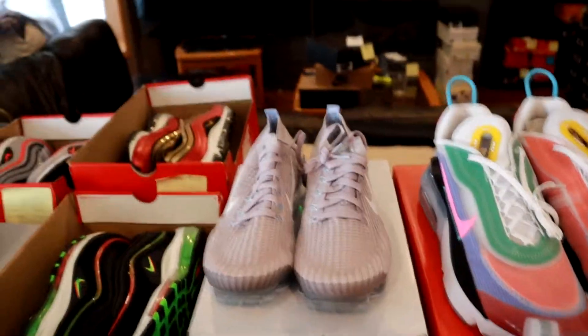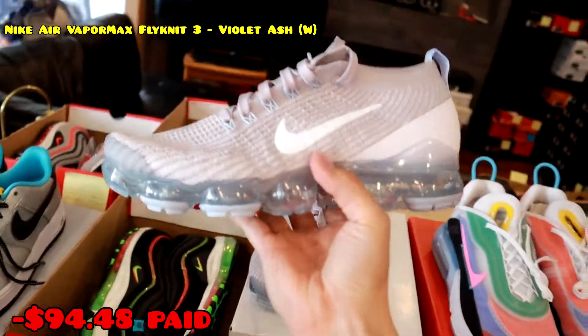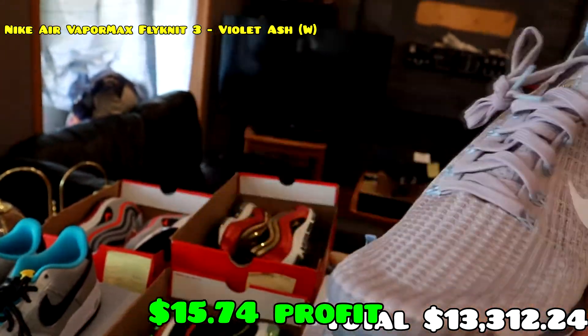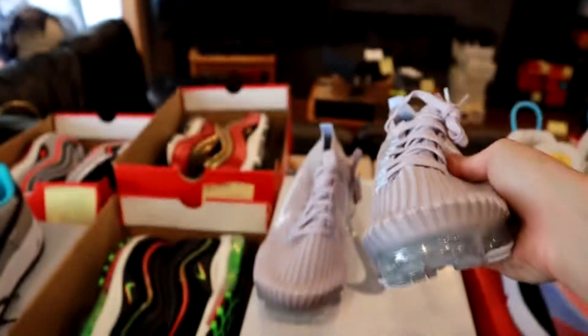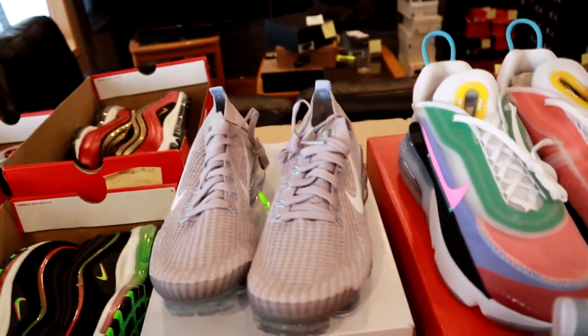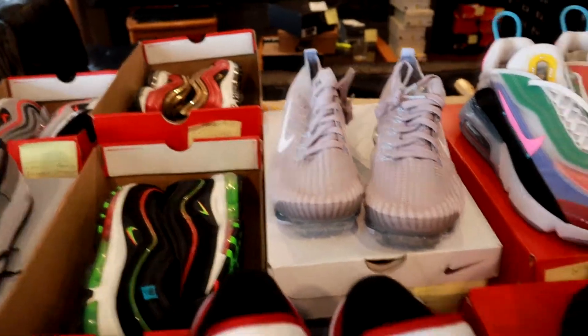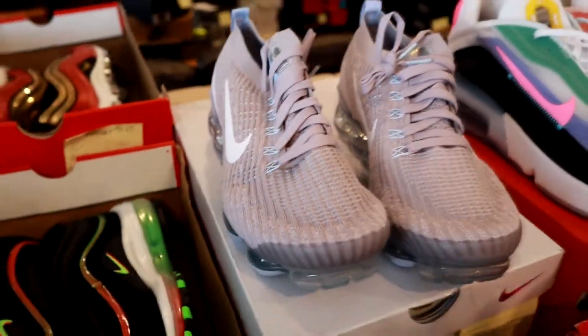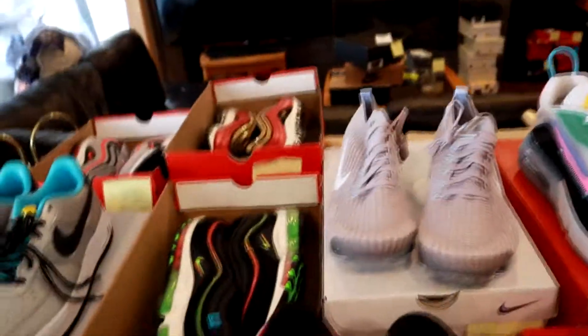We have these Vapor Maxes — I believe we got these from the outlet, or maybe Foot Locker. They were on sale for like 90 bucks. Sold them for a decent profit, nothing too crazy. Size 10 and a half women's in this violet ash colorway — I don't like it, it just looks mad dirty even when brand new.